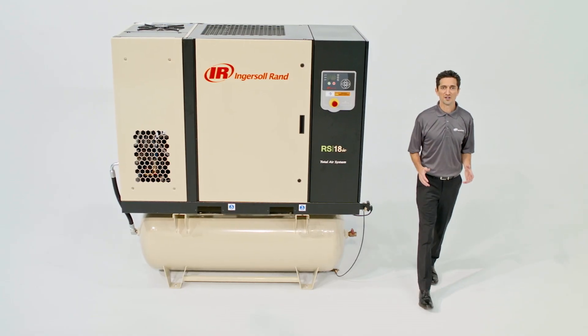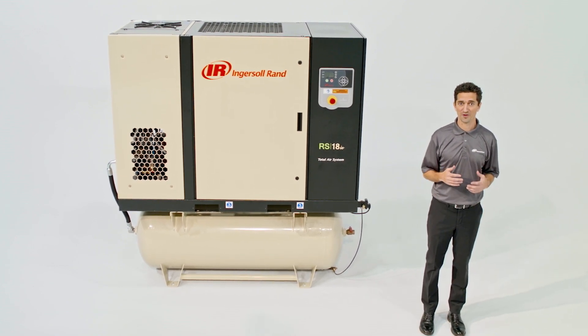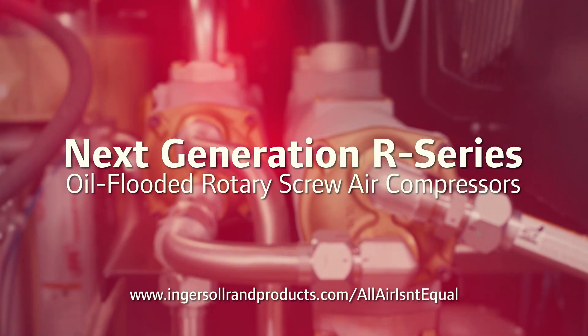The right compressed air system can take your company to the next level. Let Ingersoll Rand put our compressors to work for you. Discover the next-generation difference at IngersollRandProducts.com/all-air-isn't-equal.